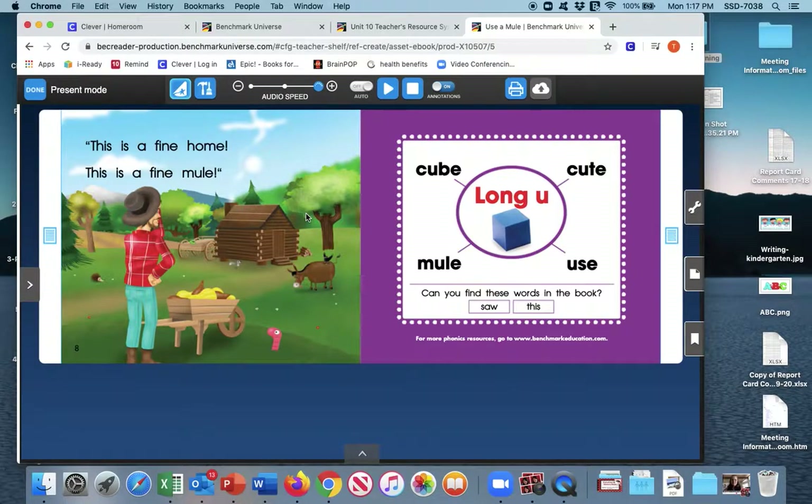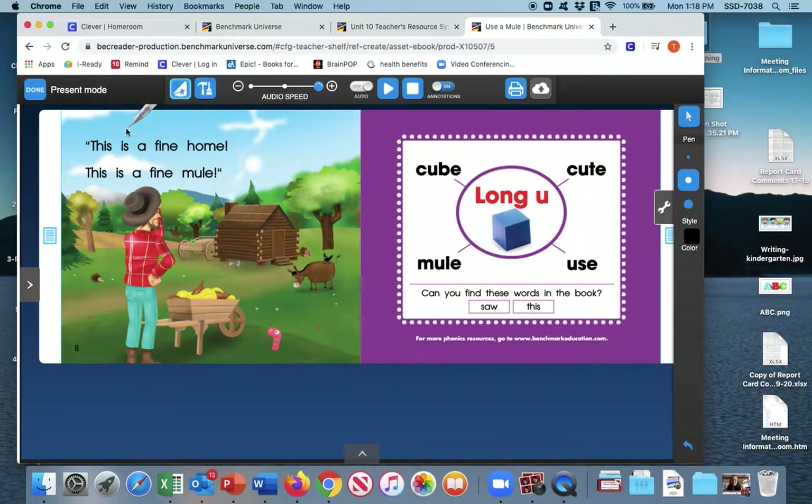Those are all of the things that cute Kate the mule can do. Now I want you to review these long U words and go back through your book to find and circle all of them. For instance, on this page I see the word mule — that is a long U word, so I can circle it. Go all the way through the story and find all the long U words. Then use your yellow crayon to highlight the sight words saw and this. Right here we see the word this — go ahead and highlight it. It's a lot of fun — we can actually write in the book.